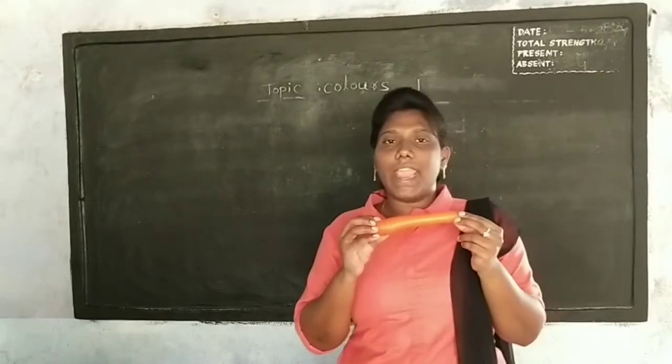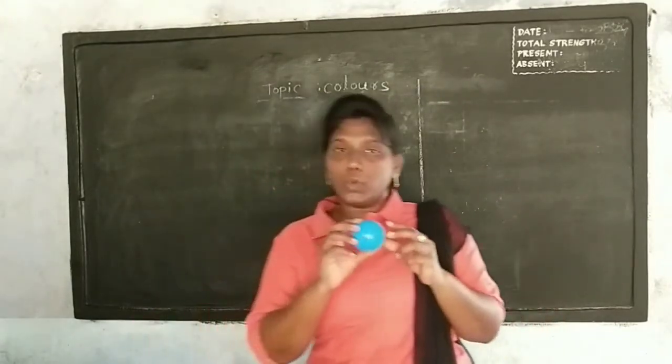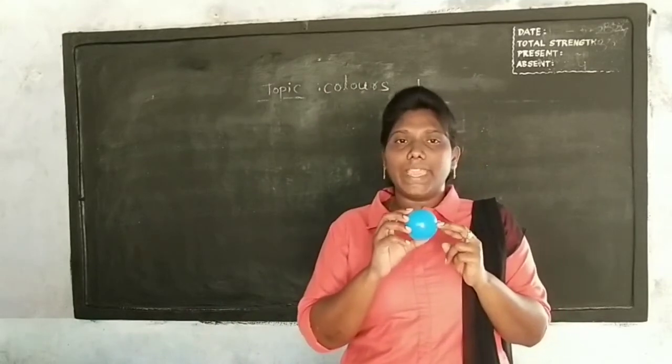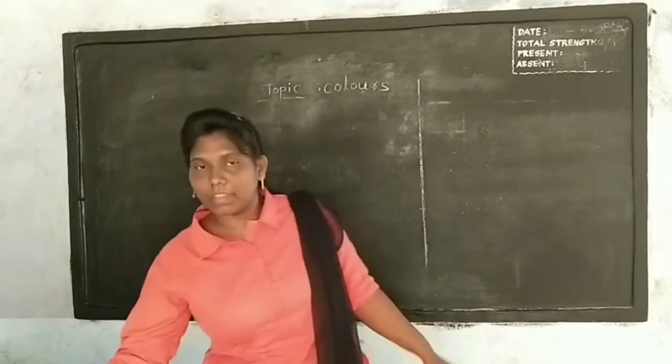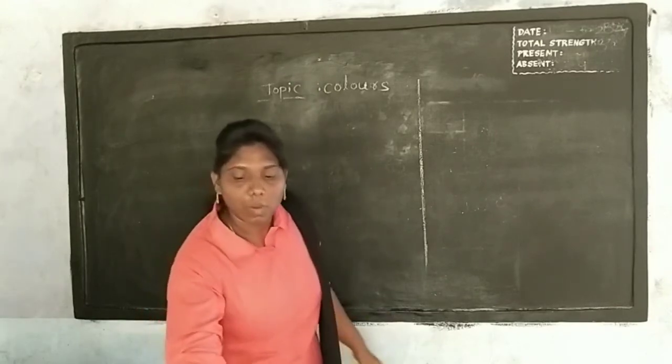Orange, O-R-A-N-G-E, orange. Blue, B-L-U-E, blue. Black, B-L-A-C-K, black.